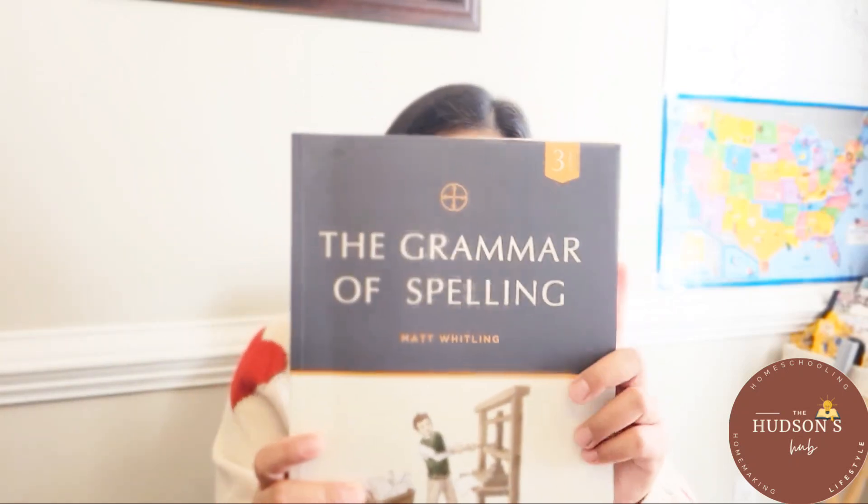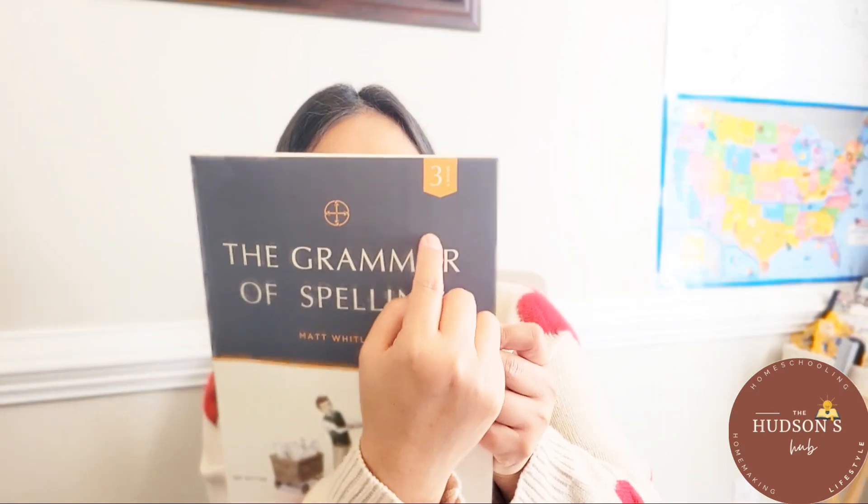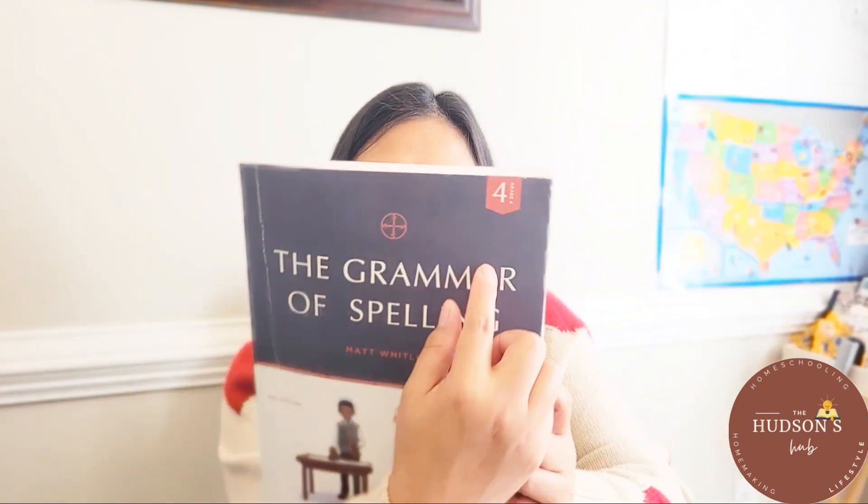For spelling, we use the Grammar of Spelling from Logos Press. This is level 3, and this one is level 4.